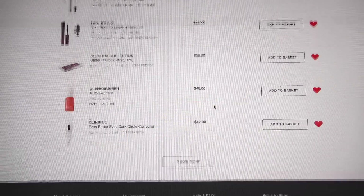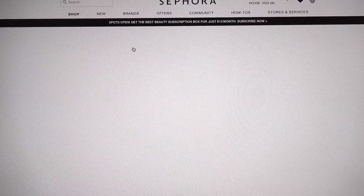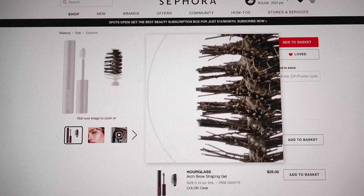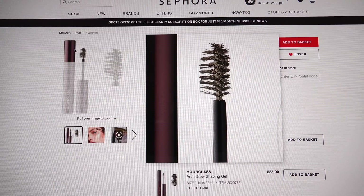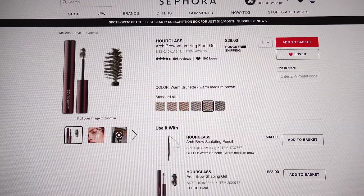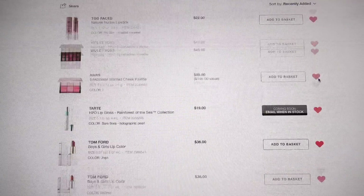Finally, I'm going to get Hourglass's new Arch Brow Volumizing Fiber Gel in Warm Brunette — a warm medium brown. I'm really intrigued by this. I want to just slap it on my brow without having to pencil everything in. This is for busy days when I don't want to do a full brow, and I'm going to give it a try. It's a relatively new product from Hourglass. So those are my loves for right now.